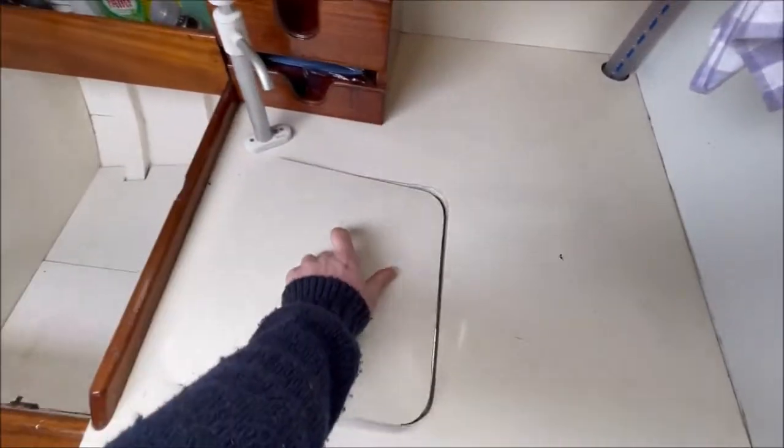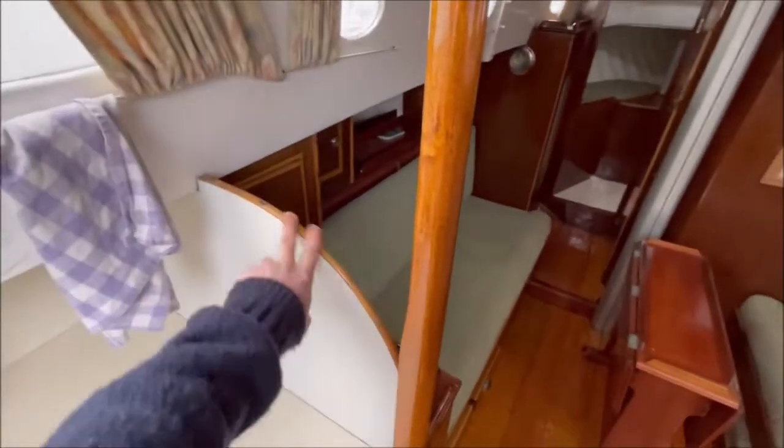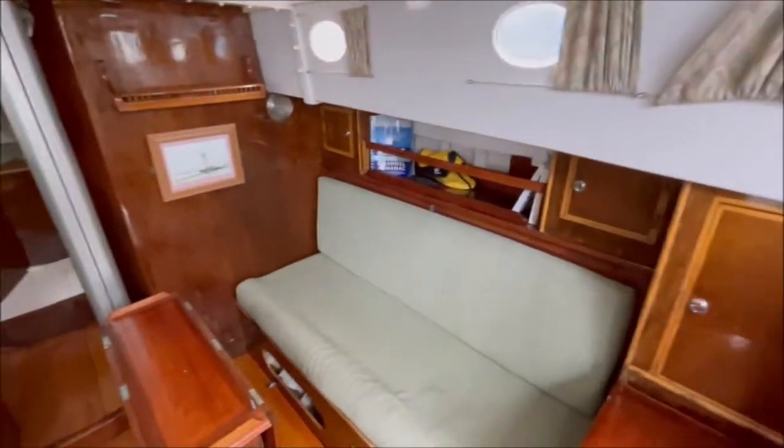Galley here has a sink with a manual water tap and quite a bit of storage underneath. There are nice half-height bulkheads with vertical grab rails and also grab rails above you on either side, so moving through the boat is quite easy.